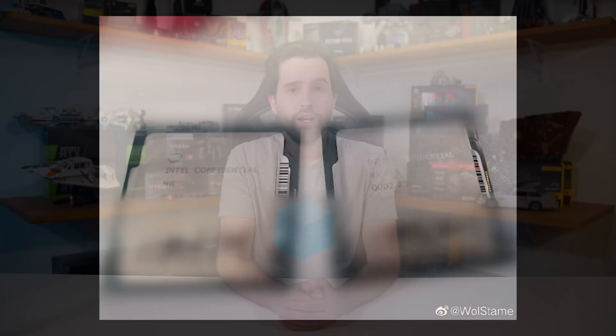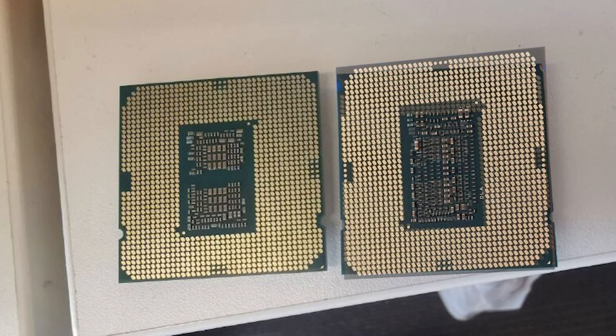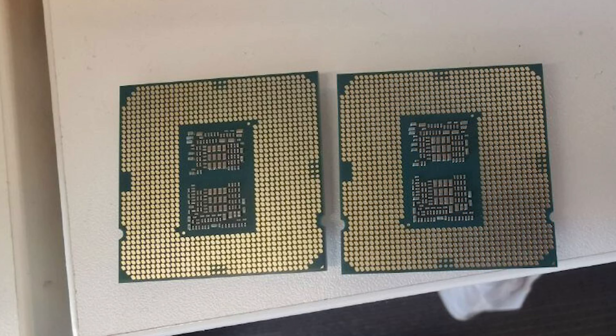In the never-ending saga of Intel 10th gen Comet Lake-S CPU leaks, this week we have supposed photos of the CPUs themselves. Not that this tells us a lot about performance, but it does indicate we're continuing to inch closer to an official release, which we expect will happen in April. The photos show Intel Confidential branding indicating engineering samples, and on the rear of the chip we can see a different pad array showing off the LGA 1200 package. Comparing the 10th gen parts against 9th gen CPUs with LGA 1151 confirms this is definitely a different socket.